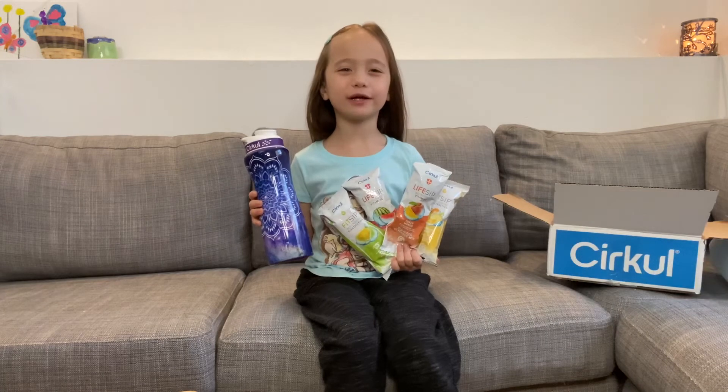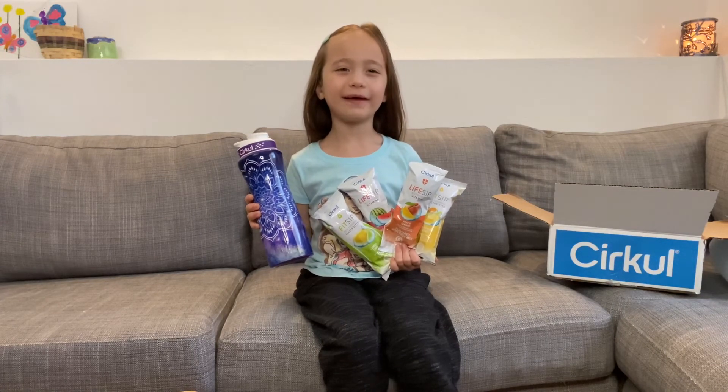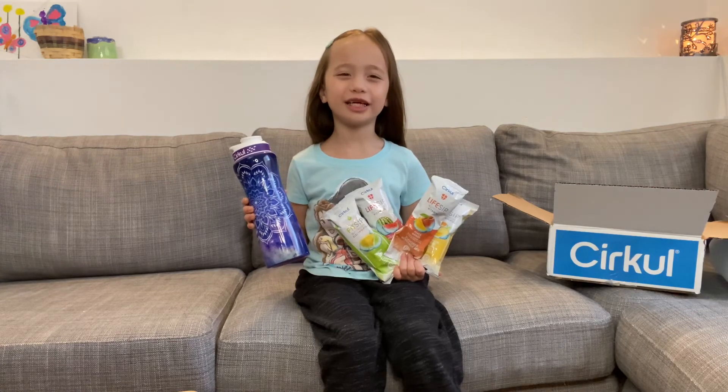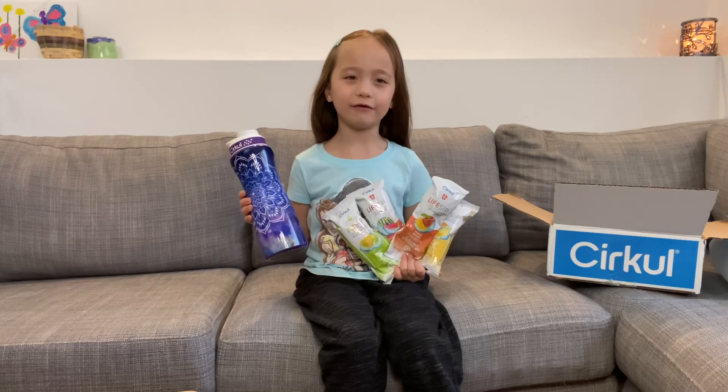Thanks so much, Circle, for a water bottle for my mom, and the sips. Thanks so much for watching Maymay's Treasures. Don't forget to subscribe and like my videos.